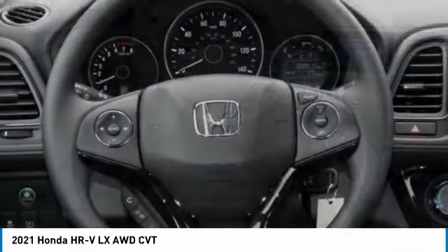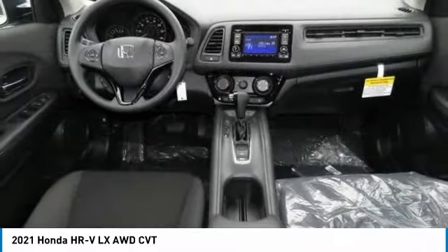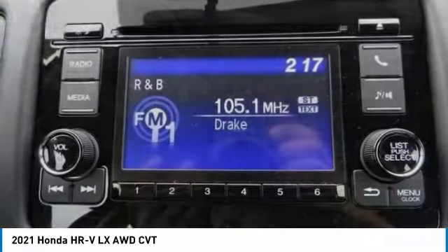Brake assist. Daytime running lights. Front performance tires. Auto off headlights. Rear performance tires.